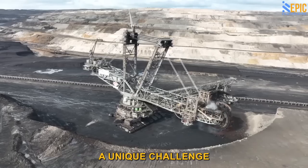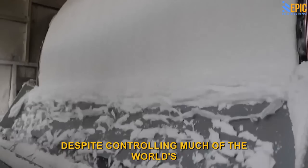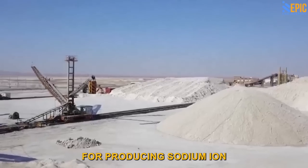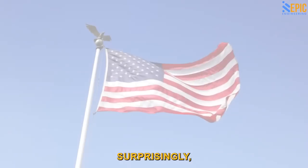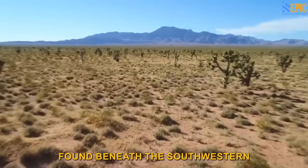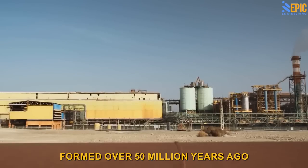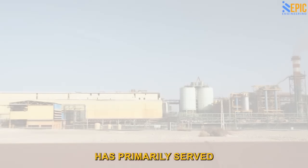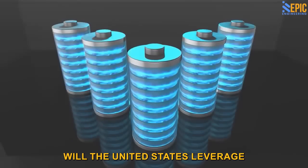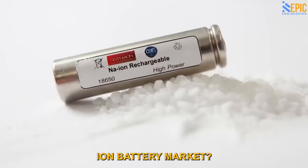Interestingly, China faces a unique challenge in manufacturing sodium ion batteries. Despite controlling much of the world's lithium sources, China has limited access to soda ash, a crucial component for producing sodium ion batteries. Surprisingly, the United States holds over 90% of the world's readily mined reserves of soda ash, found beneath the southwestern Wyoming desert. This massive deposit of soda ash, formed over 50 million years ago, has primarily served America's glass manufacturing industry. Now the question arises: will the United States leverage this resource to become a major player in the emerging sodium ion battery market?